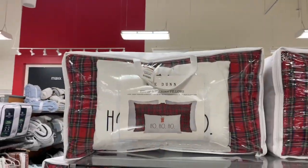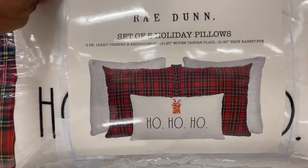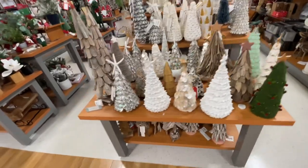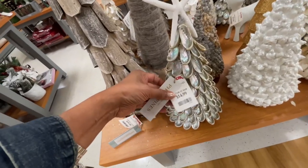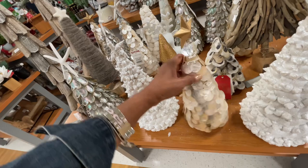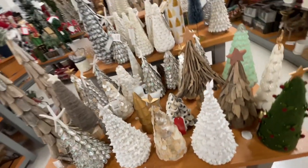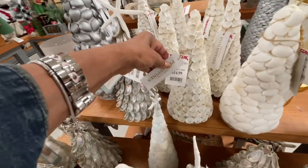Look at this — this is a five-set of holiday pillows by Raydone, isn't this cute? For $60. They still have a lot of décor — Christmas trees. This one is cute, $15. I love little unusual trees — these look like shells. These look like sequins. They have some wood ones, these are also shells, $15.